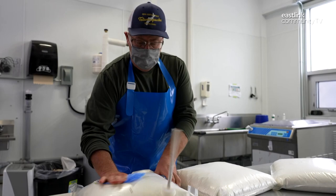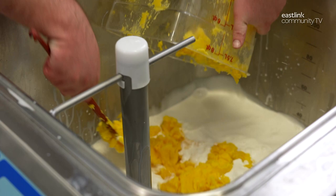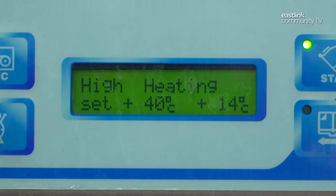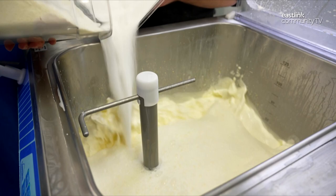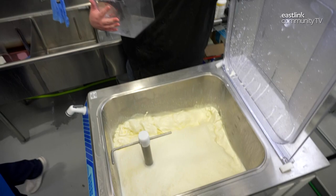Three 10-liter bags of Saputo 18% coffee cream are sanitized. After ensuring the valve is closed, each bag is cut open. Daniel uses a spatula to add the frozen egg yolks. The lid is closed and the vat is turned on. The temperature starts at 6 degrees Celsius and will increase to 40 degrees, then the dry ingredients are added. The machine churns the base as it cooks and pasteurizes, continuing until the mixture reaches 85 degrees.